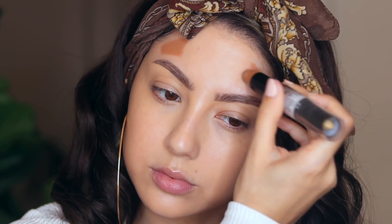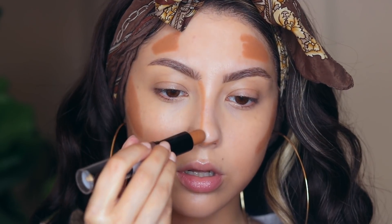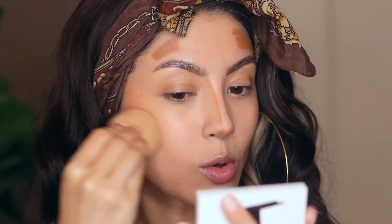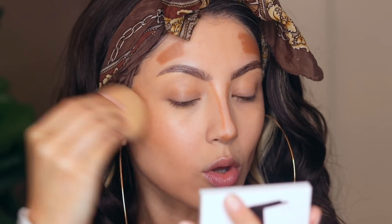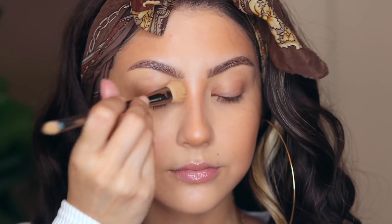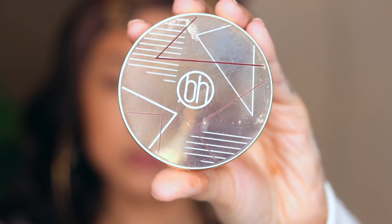I absolutely love a cream contour when I'm doing such a light face. This is the NYX Wonder Stick in the universal shade — looking at it on camera it looks pretty orange and I'm not really feeling the shade. The only other companies that sell a really cool-toned cream contour are Fenty or ABH, a little more on the gray side, but they are a little dry. You can warm it up on the back of your hand or add a little oil and that helps too.